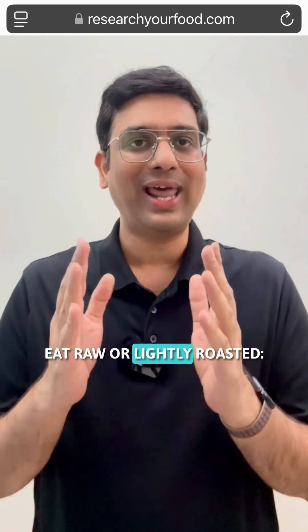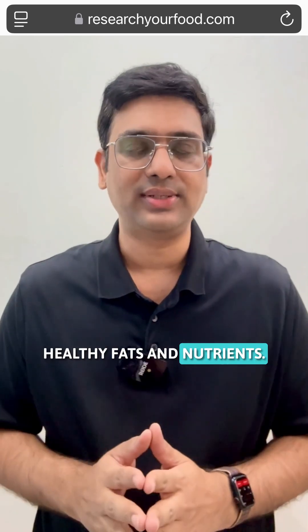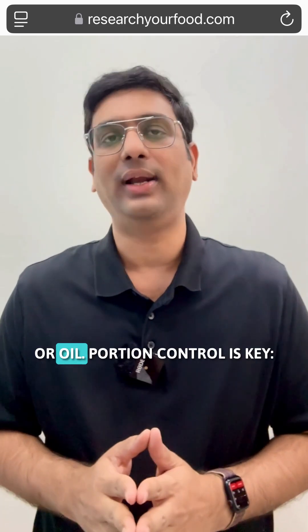Eat raw or lightly roasted. Over-roasting can destroy healthy fats and nutrients. Opt for dry roasted or raw nuts without added salt or oil.